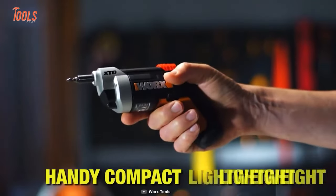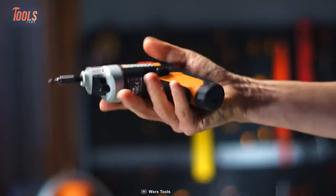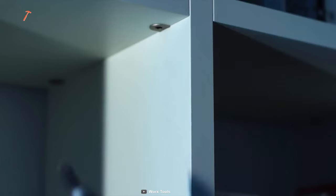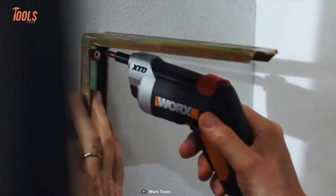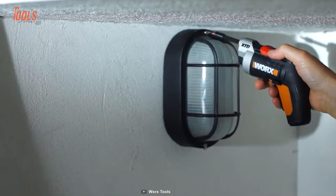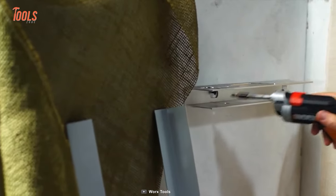This tool's compact design and powerful motor ensure that you won't compromise on performance. Whether you're assembling furniture, fixing appliances, or installing shelves, this driver delivers the perfect balance of precision and power. What truly sets the WX252L XTD apart is its exceptional battery life. Say goodbye to frequent recharging — this driver will keep you going strong, project after project.